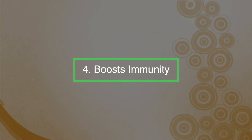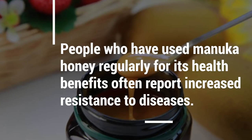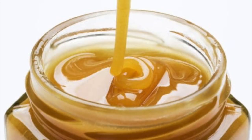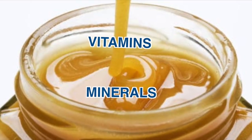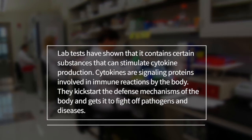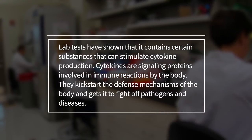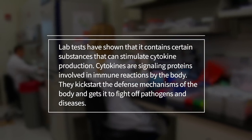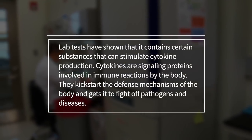Number four: it can boost your immunity. People who have used Manuka honey regularly have often reported increased resistance to diseases. The high nutritional value of the honey, especially the presence of a wide range of vitamins and minerals, could be responsible, but it's mainly attributed to the immune-boosting capacity of Manuka honey. Lab tests have shown that it contains certain substances that can stimulate cytokine production. Cytokines are signalling proteins involved in immune reactions that kick-start the body's defence mechanisms to fight off pathogens and diseases.